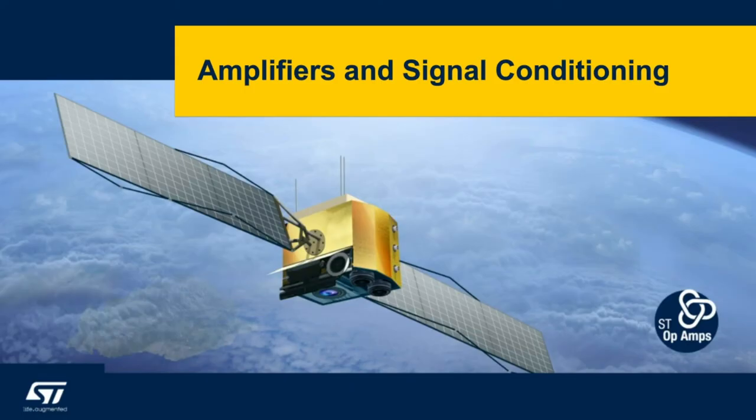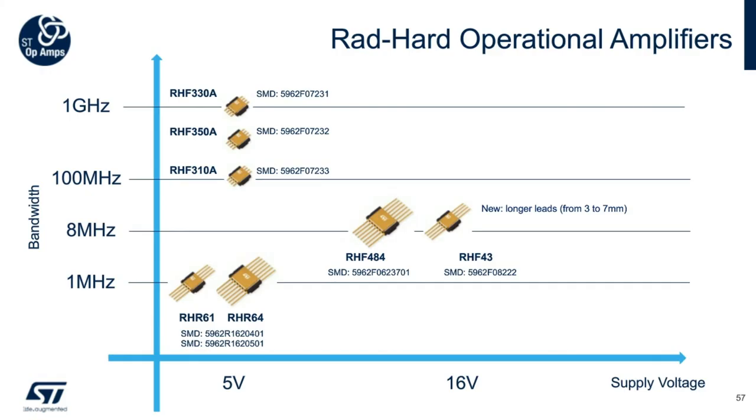ST has been designing and manufacturing op-amps for the consumer, industrial, automotive and space markets for over 40 years — from industry standard to the latest high-precision zero-drift amplifiers for analog sensor applications. The following slides are a quick overview of the space portfolio for amplifiers.